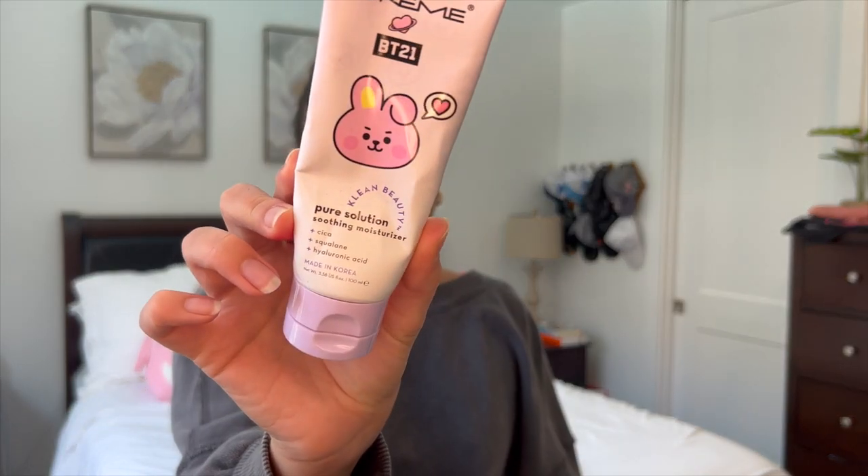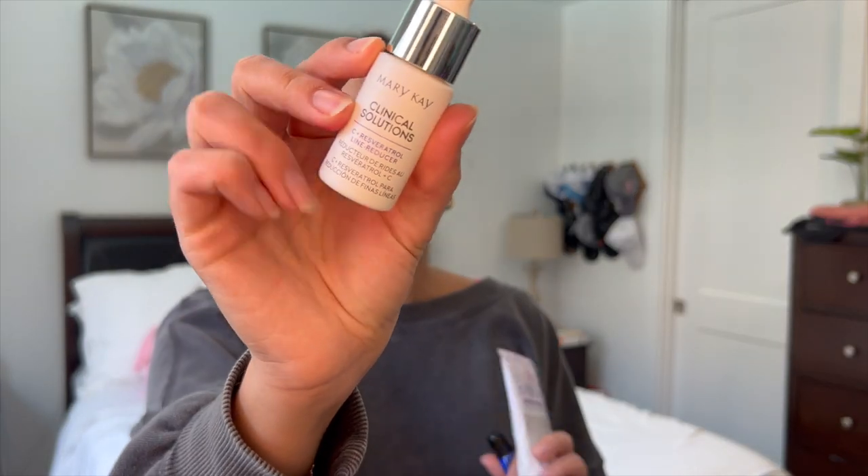I've got a few skincare items. I finished off this Creme Shop Pure Solution Soothing Moisturizer — this wasn't my favorite, but it was good. I feel like I haven't found my go-to moisturizer just yet. Let me know if you guys have suggestions — I have combination skin, gets dry in the wintertime and oily in the summer. I have a great toner and a great skincare routine, I just can't find a good moisturizer. I also finished off the Mary Kay Clinical Solutions Vitamin C Serum. I adore this stuff and I'm out of it, waiting for my mom to drop some off for me — so sad.